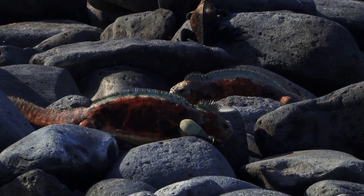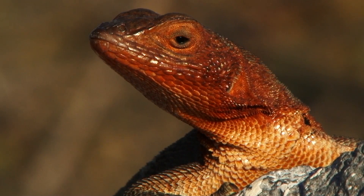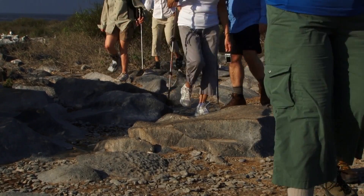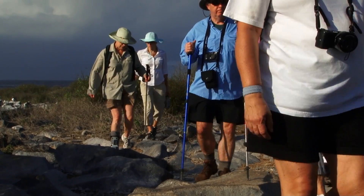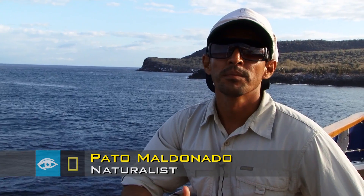Today we are in the south of the Galapagos Islands on the island of Española. There's only one place where you can go walk — it's Punta Suarez. Very interesting things happen on this island, and one of them is that many seabirds come to nest right here.